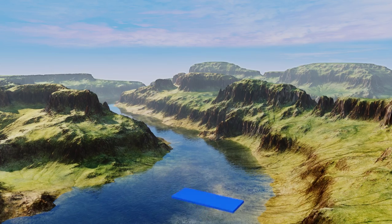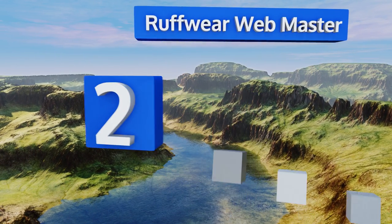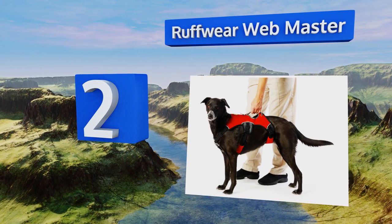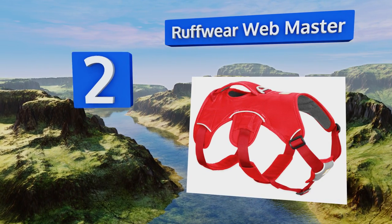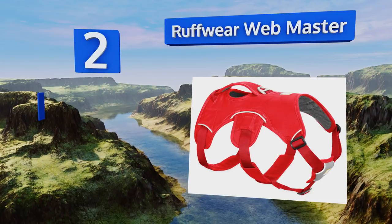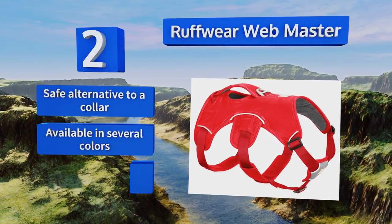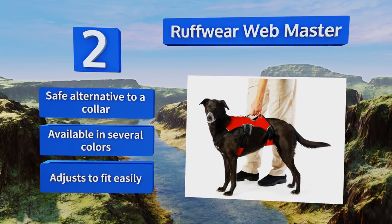At number two, the Ruffwear Webmaster contours to your dog's body, while the reinforced handle and multiple connection points disperse its weight evenly when you're assisting your companion. Its handy reflective trim lets you keep a close eye on Fido in low-light surroundings. It's a safe alternative to a collar, available in several colors, and adjusts to fit easily.